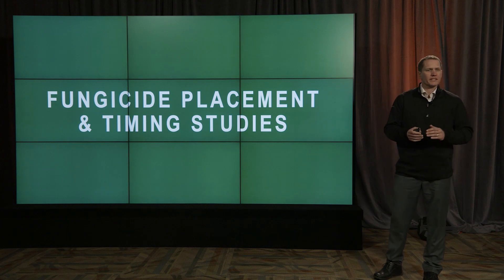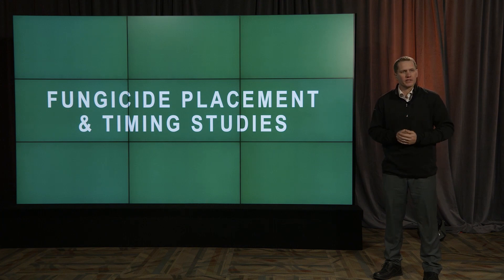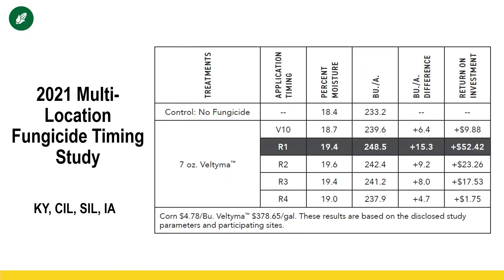The next fungicide topic for spraying for profit has to do with placement and timing. A couple of these new studies have different spray application windows, and one application of fungicide actually doesn't get sprayed at all — it has a different application method. We've looked at all sorts of different spray timings for fungicides from V5 to V10, VT, all the way up to R4, and we've consistently found through our practical farm research that the R1 or VT growth stage has provided the highest ROI.